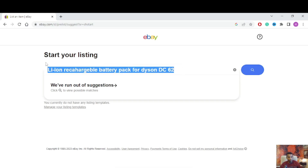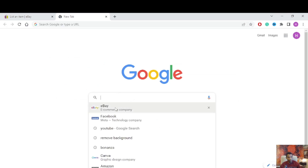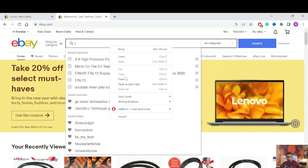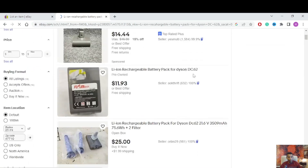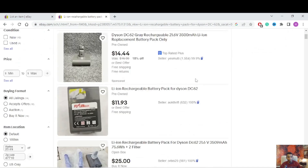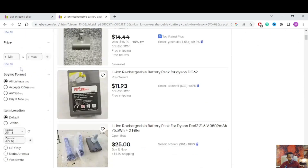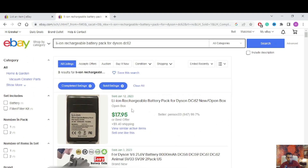I'm going to copy these keywords and go to another eBay page, because I want to find the best keyword for selling my item faster. On the left corner, scroll down — you can see 'Sold Items.' I'm going to click that to see what has already sold.